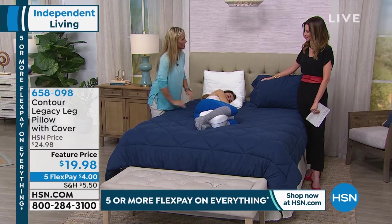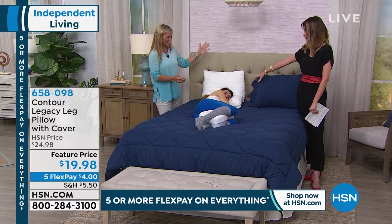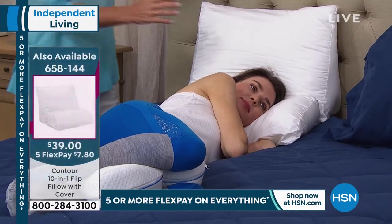She looks so comfortable. By the way, she's on that 10-in-1 pillow — that everything pillow. Tell us about this — every pillow you've ever wanted, all in one.